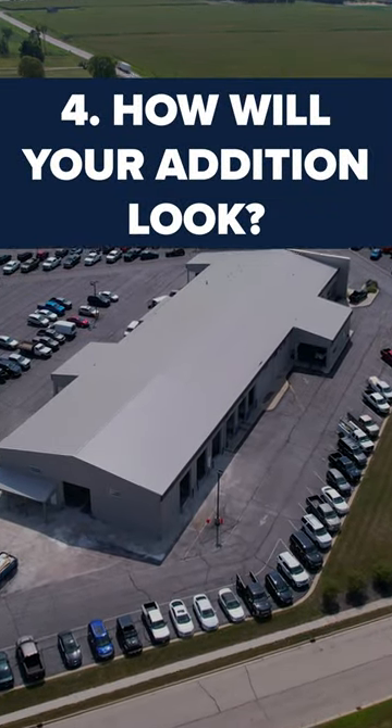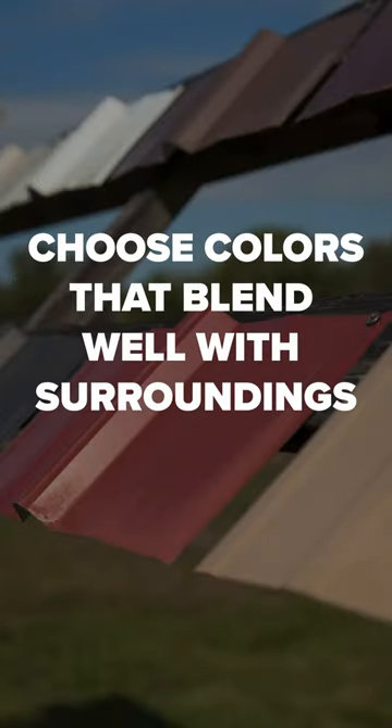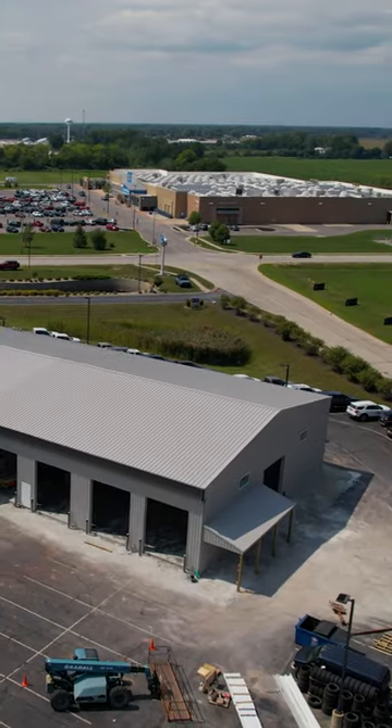Four: how will your finished pole barn addition work? To maintain your post-frame building's appearance, consider choosing pole barn colors that blend well with your surroundings. Aim for uniformity to enhance your property's aesthetics.